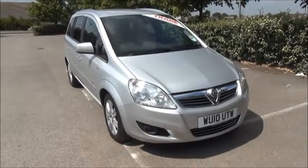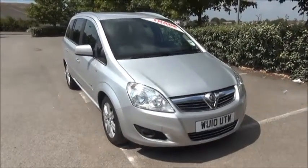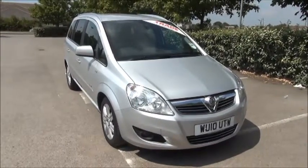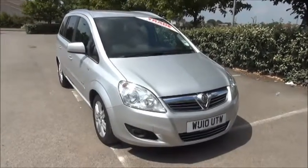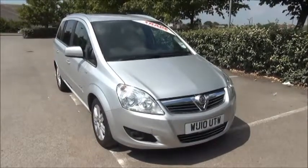Finished in star silver, the car was registered in March 2010 and as you can see is on a 10 plate. The car has a warranted mileage of 85,315 miles and a CO2 figure of 159, which equates to a road fund license fee of £180 annually.